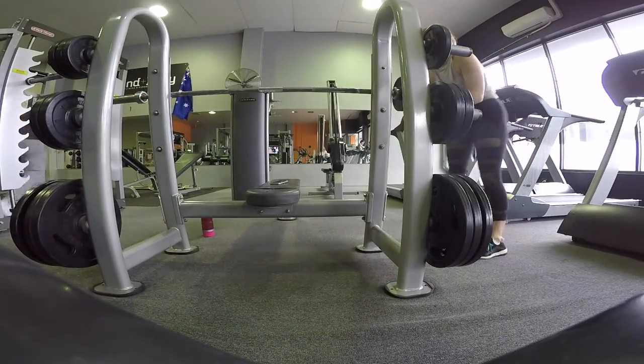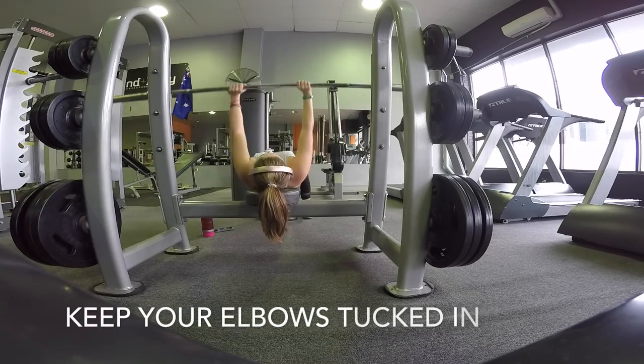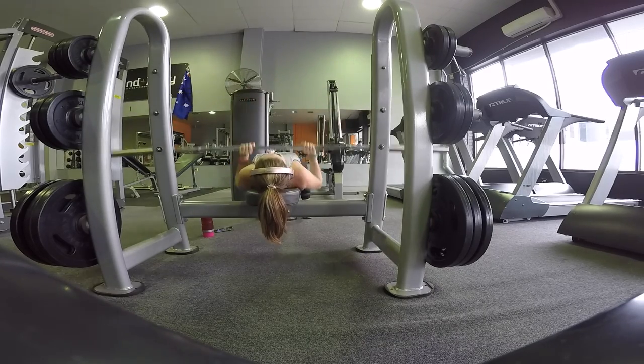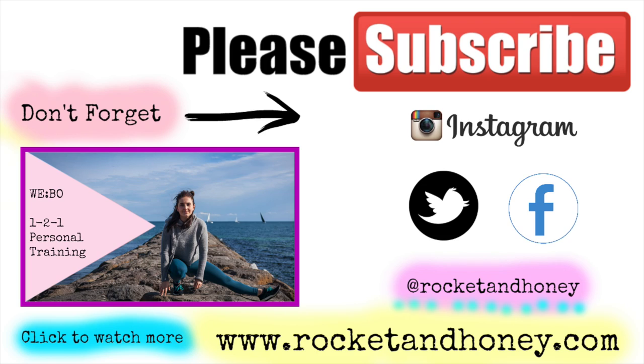I hope you liked my video - don't forget to go and like and subscribe. Also go check out my blog at www.rocketandhoney.com. You should definitely subscribe - I've got a newsletter all about nutrition, health, working out, and my journey through BBG with Kayla Itsines, and now I'm doing the Grace Fit Guide which I love because it's more weight training and I can eat more food. All the links are in the bio - you can see what workouts I've been doing. Have a great day, love you, bye!